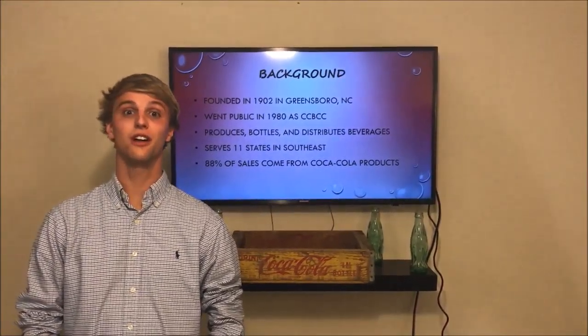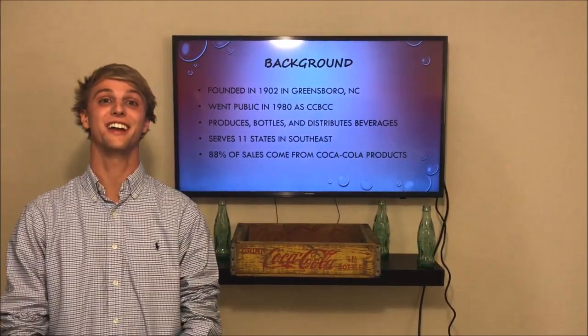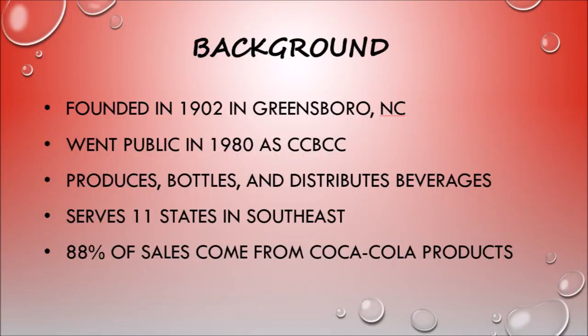To start things off, we are going to talk about the background of Coca-Cola Bottling Company Consolidated. Coke Bottling Company was founded in 1902 in Greensboro, North Carolina. They first went public in 1980 and renamed themselves as Coca-Cola Bottling Company Consolidated. They produce, bottle, and distribute their beverages. They also serve in 11 states, all in the Southeast region. 88% of sales come from Coca-Cola products.